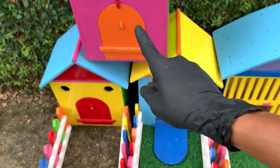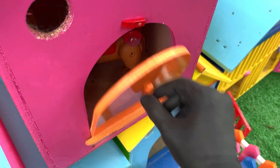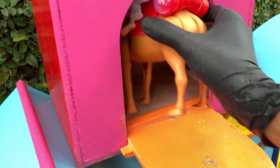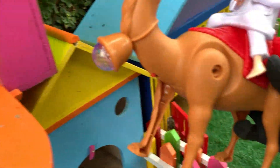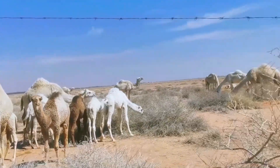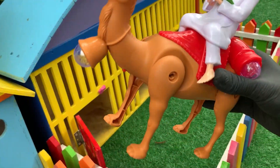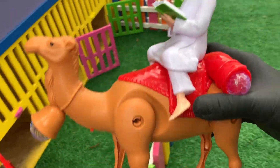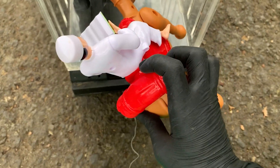Kita buka yang orange dulu ya. Ayo kita buka pintu ini. Satu, dua, tiga. Wih, apa itu di dalam? Ayo kita ambil, teman-teman. Wadidaw. Wow, ternyata ini adalah unta Arab. Wih, keren ya. Wow, mantul sekali untanya, teman-teman. Ayo kita langsung masukkan saja unta ini ke dalam mobil truk. Kakak akan simpan di sini.